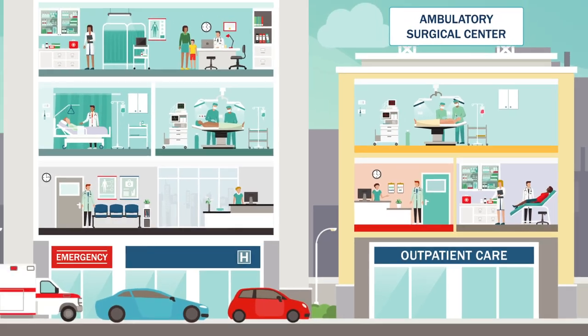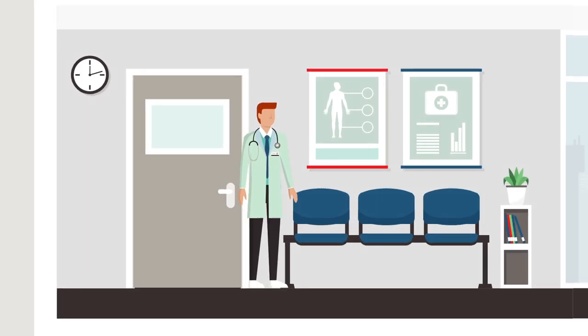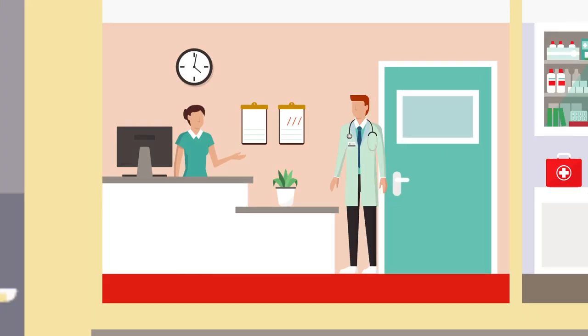They're as safe as hospitals and they're held to the same high quality standards. In fact, many surgeons work at both hospitals and ASCs.